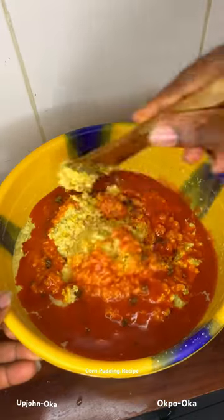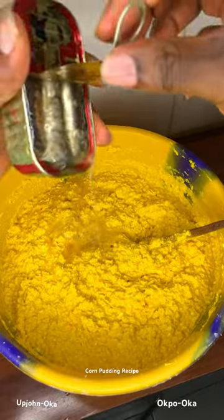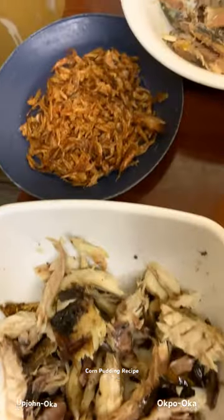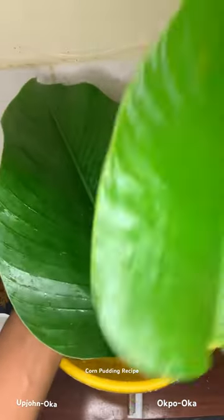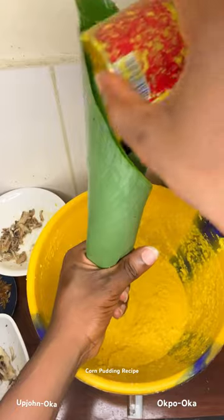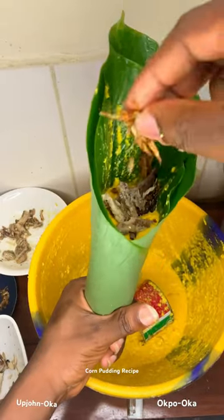I started out by husking my corn and removing the corn kernels. I added pepper, crayfish, and onion to blend, but unfortunately I couldn't use a blender because there was no light, so I went outside to use a grinding machine. I added salt, red pepper, and seasoning to taste.